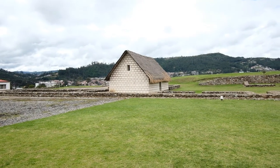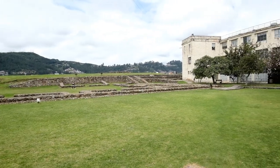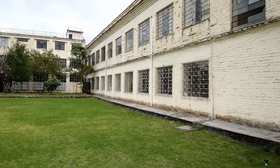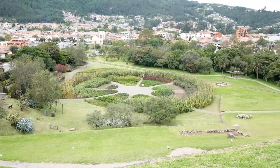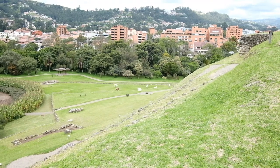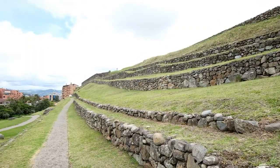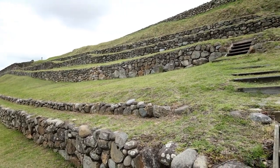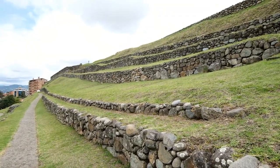We are at the Museo Pumapungo — I'm probably saying that wrong. We are outside and there are Incan ruins here. This building is not an Incan ruin but it is a former college from what we can tell. We are up on the hill looking down on a garden that grows food that they would have grown in the past. There are also what look like switchbacks that the Incas would use to climb up to the top, or maybe just to hold the ground in to prevent erosion — one of the two.